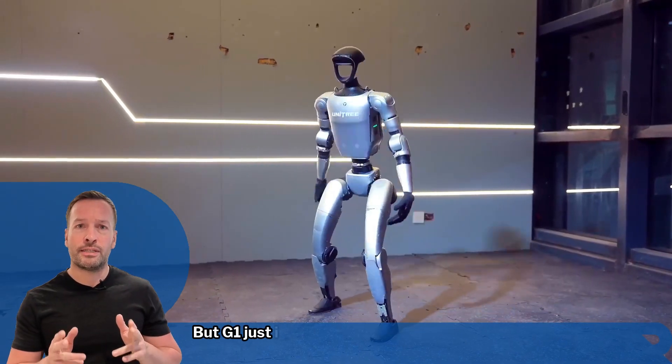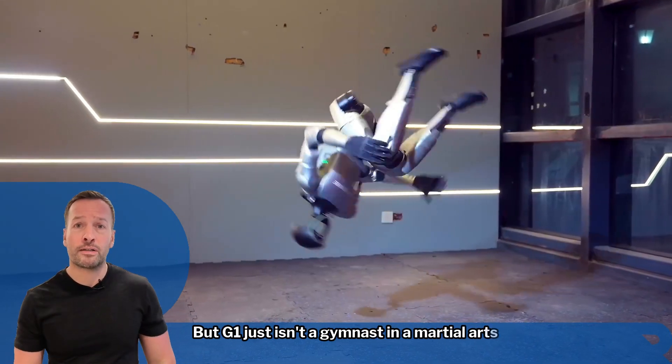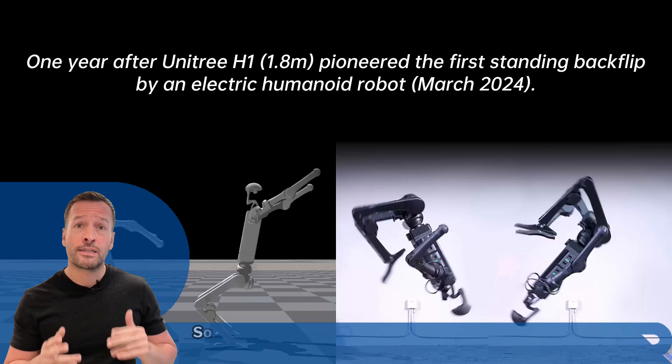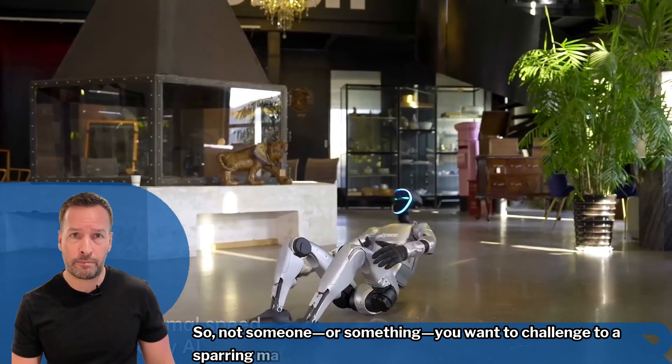But the G1 isn't just a gymnast. In a martial arts demo, it even disarmed an opponent with a swift spinning kick. So not someone — or something — you'd want to challenge in a sparring match.